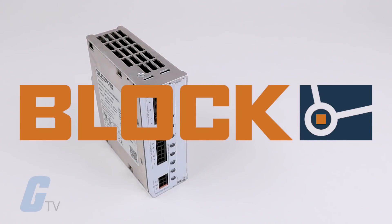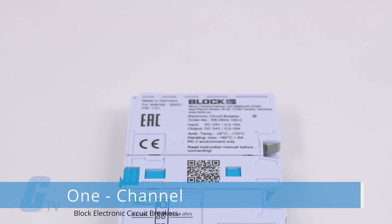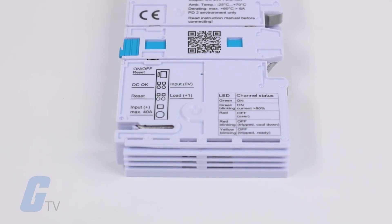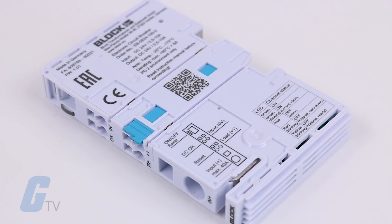Block electronic circuit breakers are available in one-channel and multi-channel versions. The one-channel model circuit breakers easily and reliably protect 24 volt DC circuits and can also be controlled and read via communication buses. Tripping currents can also be easily set and offer high flexibility in their applications.